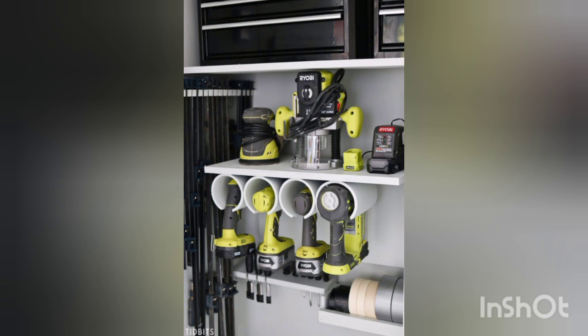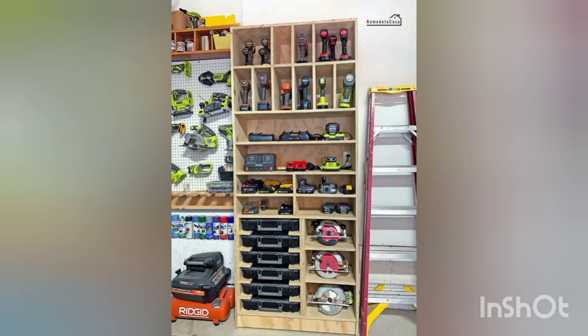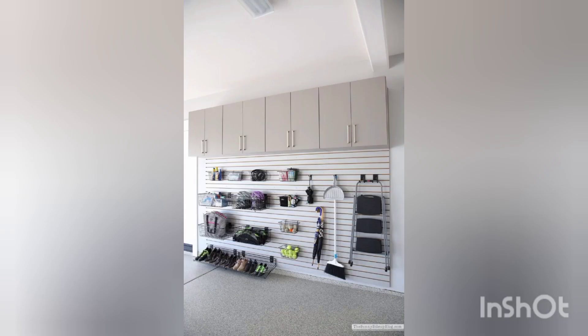The first step to organize any space is to declutter. Begin by sorting through your items and categorizing them into groups. Consider creating categories such as tools, sport equipment, gardening supplies, and seasonal items. This will help you gain a better understanding of what you have and what storage solutions you will need.